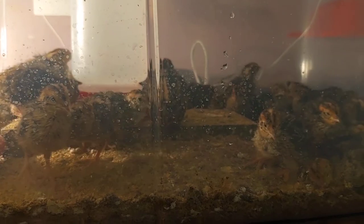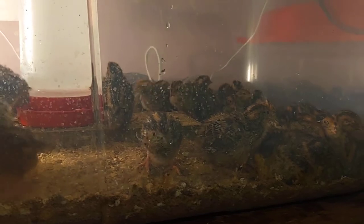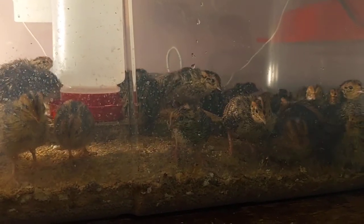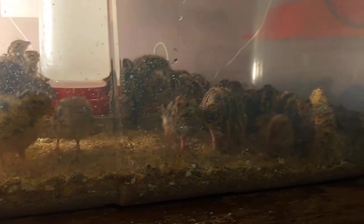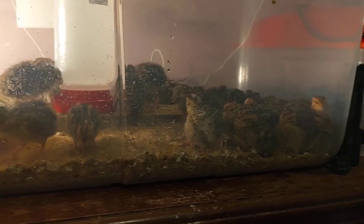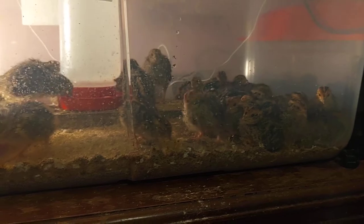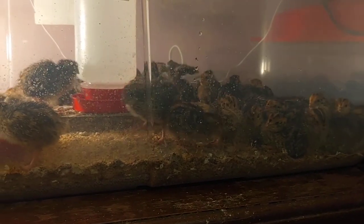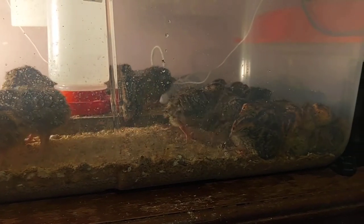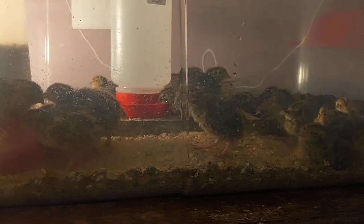How many varieties of coturnix quail are there? Lots — there are different colors and variations: white, tuxedo, Tibetan, and many more. You'd have to go online to find videos on the different colors. These are the wild-type variety which are brown with a little orange and different colors in them. There are other varieties with a lot more color, though they tend to be smaller — these jumbos will get just a little bigger.